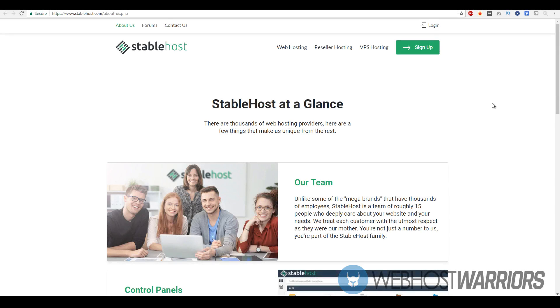Hey, how's it going guys? This is Rod from WebPostWarriors.com and in today's video we're going to be reviewing StableHost and their web hosting services. Before we go over the plans, performance, speed tests, and all the nitty-gritty about StableHost, let's go over what StableHost is about at a glance — their history and what their company is all about.